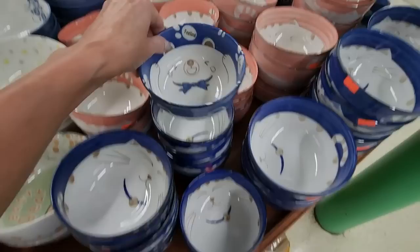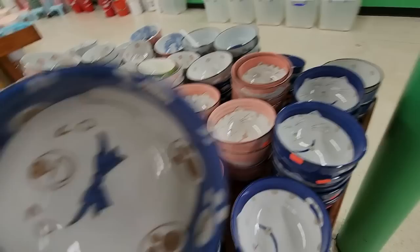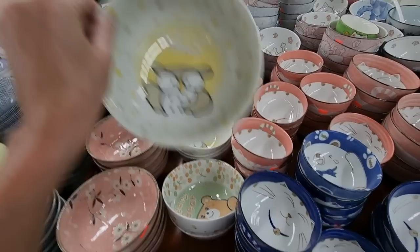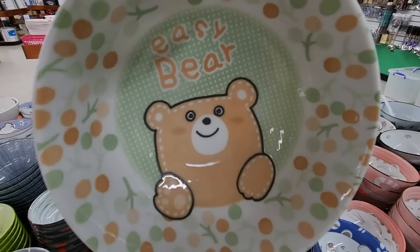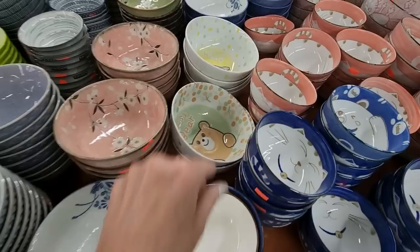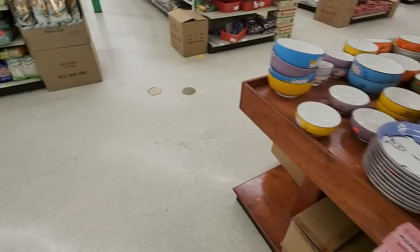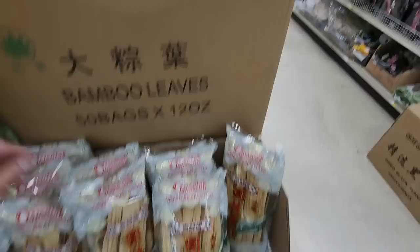There's a spoon rest with a little pig on it — $3.99. You can get little small ones too. I love the dishes — they're so pretty. Look at the blue ones — these are beautiful. You could do a whole set! You could also get a pretty design, or just plain white.